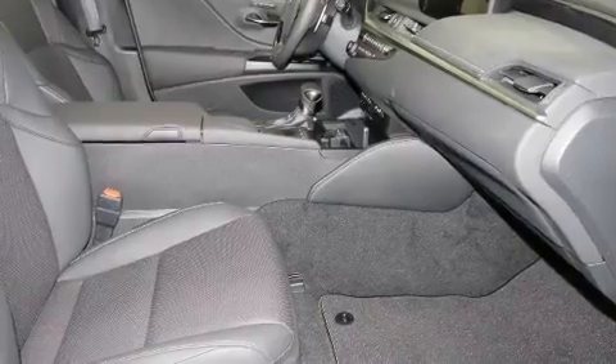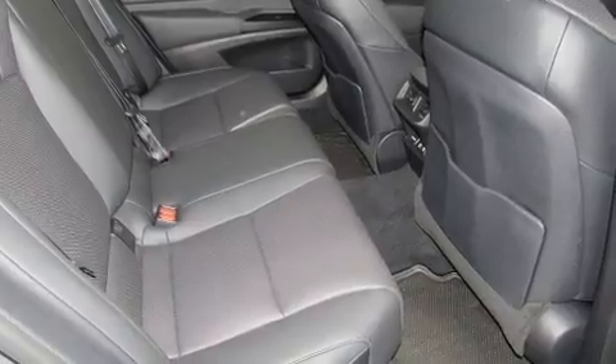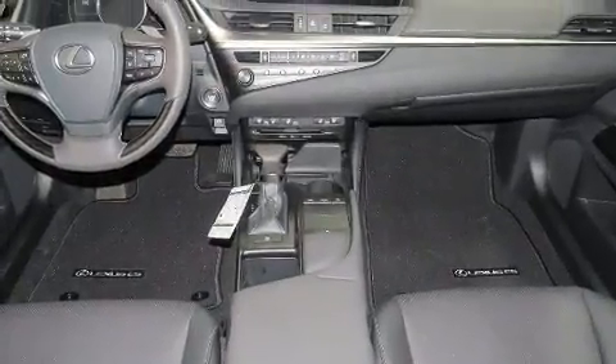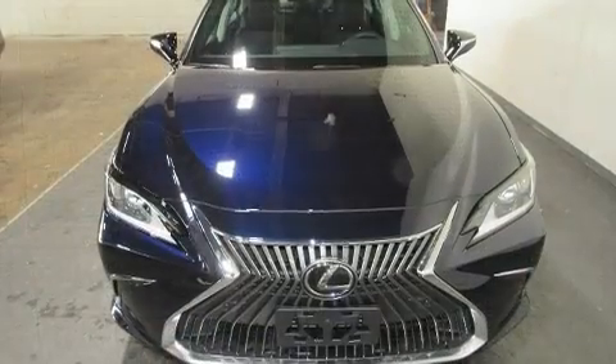Premium features include delay-off headlights, variably intermittent wipers, an automatic dimming rearview mirror, heated and ventilated seats, lane departure warning, and power seats. Everything is where it ought to be, from the dashboard controls to the door locks and window controls.